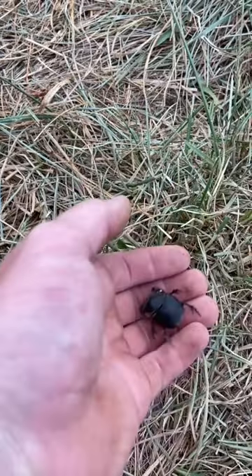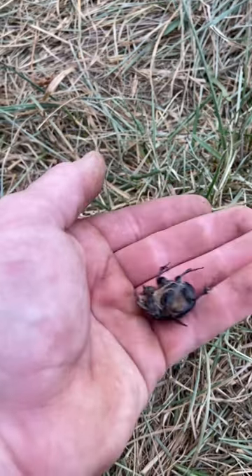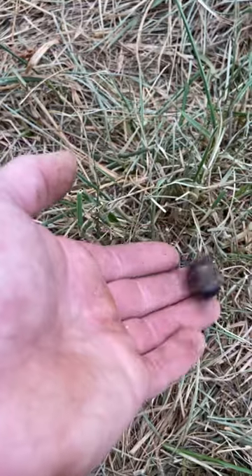If you go back to the video we have on good bugs, that was the first one of these we ever found. This is only the second — usually I just keep finding the smaller and medium-sized ones. There you go, buddy, sorry.